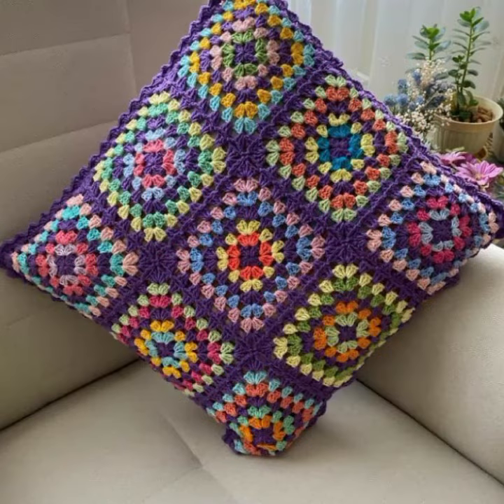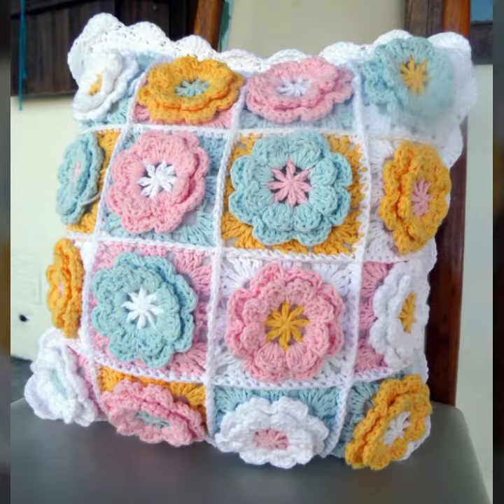If you want to buy this very beautiful crochet cushion cover design, then I will tell you some store names: expressibwa.com, itsy.com, and Amazon.